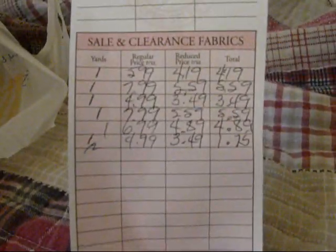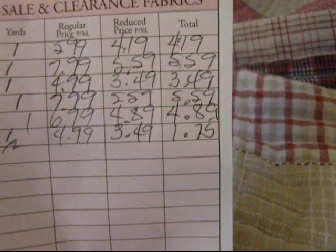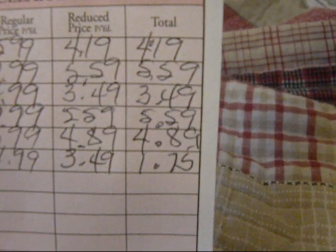And I also got some fabric — these were all 30% off. I got 1 yard each, and then I think the last one I got half a yard. Not bad. The total prices are there — that's the 30% off, and those are the regular prices right there.